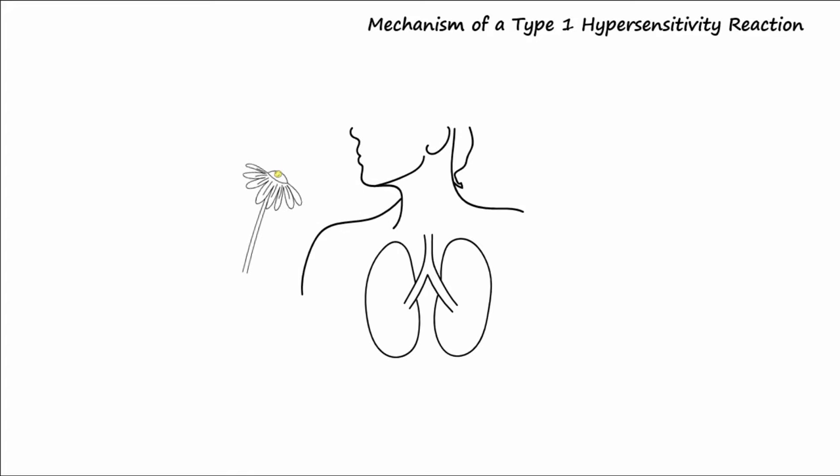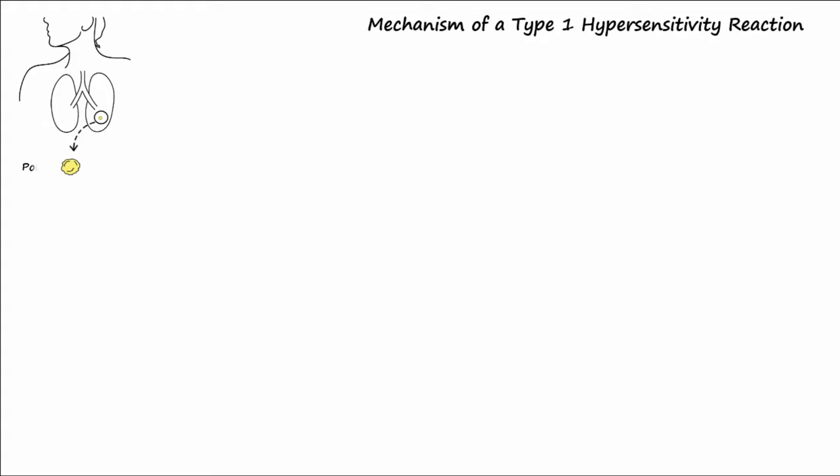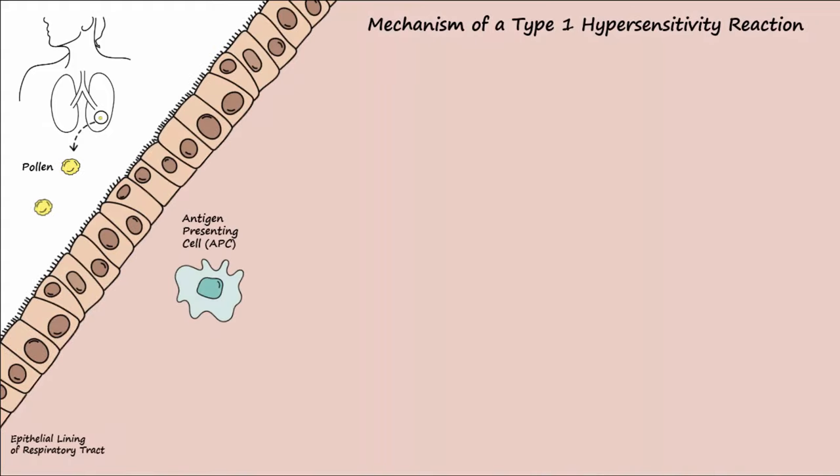Now for the mechanism of a type 1 hypersensitivity reaction. The process begins as an allergen such as pollen is inhaled into the respiratory system and is processed by an antigen-presenting cell, or APC. The APC presents a portion of the pollen to a naive T-helper cell. At this point, the APC also releases the cytokine IL-4 onto the T-helper cell, which causes the naive T-helper cell to differentiate into a T-helper 2, or TH2, cell.